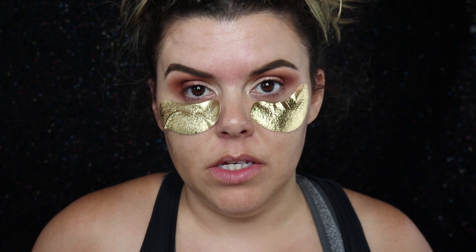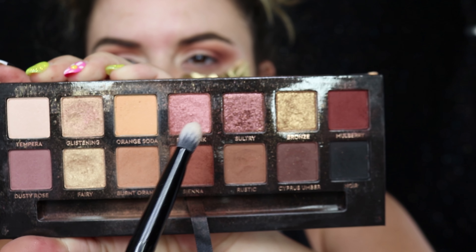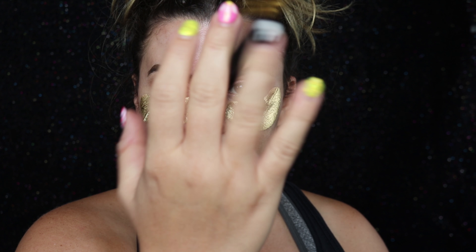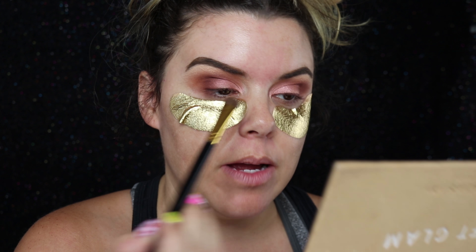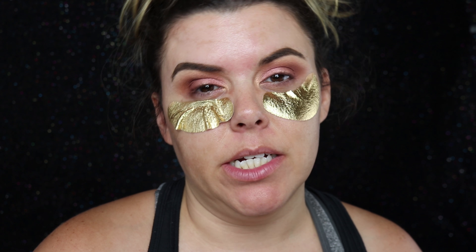I'm gonna go in with a thicker shadow brush and use Rose Pink and put that on my lid, then go in with a smaller shader brush and go in with the color Glistening. Then I'm gonna go with the same color and same brush and put that right into the tear duct of my eye. Another back-to-school essential is going to be a black gel liner.